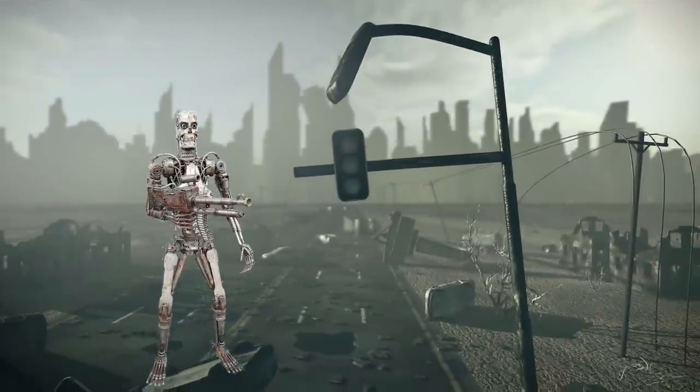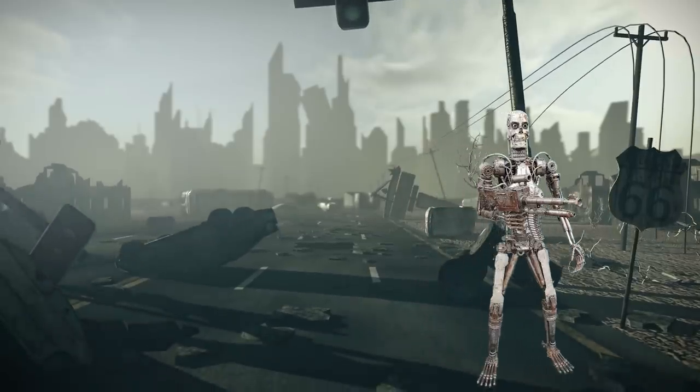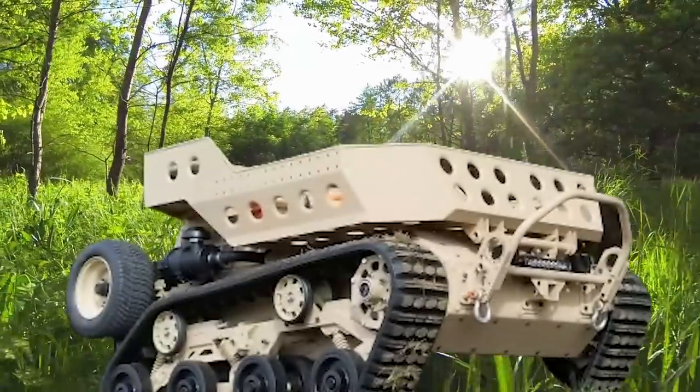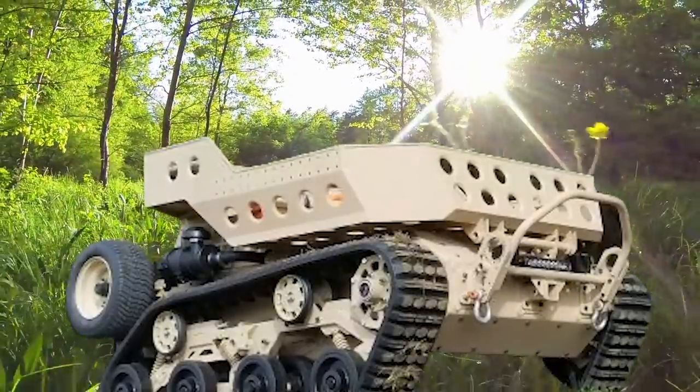If there's any vehicle on this list that makes me think that the time of the Terminator might be coming soon, it's this one. Are these military-grade robots getting a little too powerful for comfort? Speak up in the comments section!